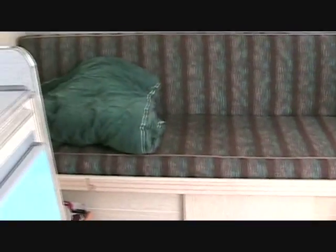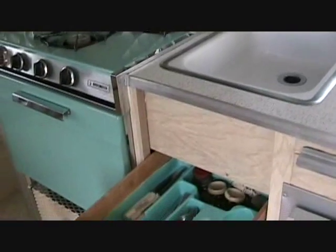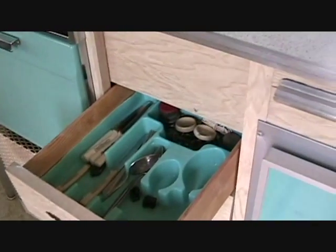Go in the closet here — all original pots and pans, some documentation there. About a hand warmer here. Just like stepping back into 1965, that's for sure. Original knives, original forks.